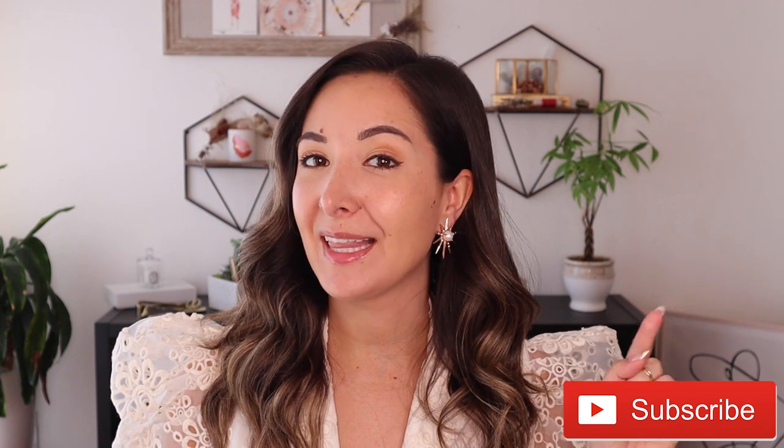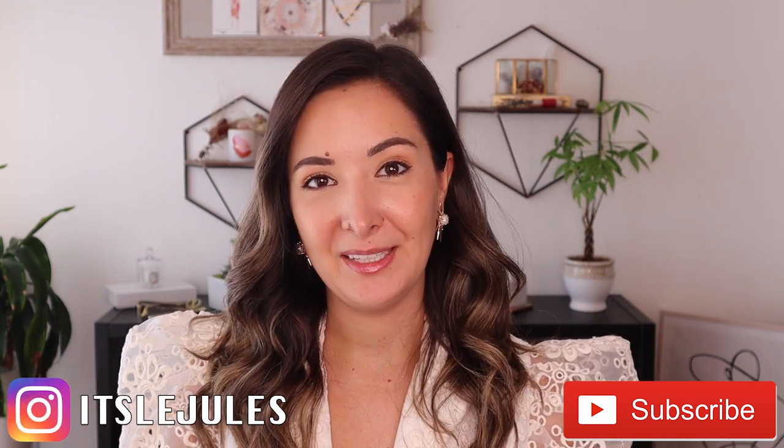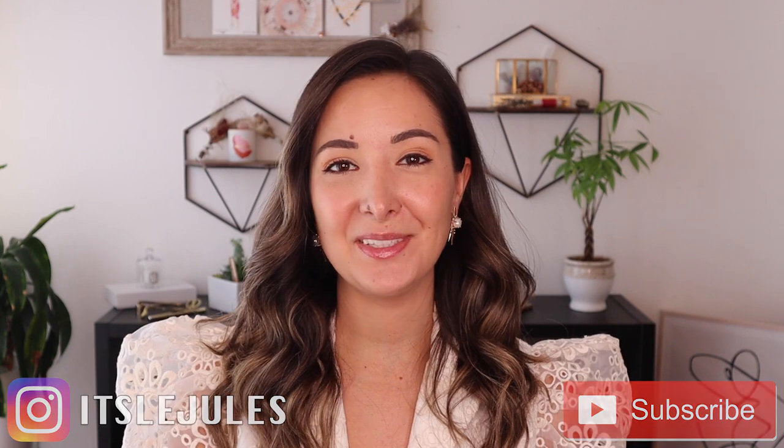But before we get to that, you know the drill — please subscribe to my channel and hit that little bell button so you're notified every time I post a new video. Also, be sure to follow me on Instagram because some of the outfits you see here today, you will also see on my Instagram. So definitely check me out on there. All right, let's go ahead and check out my Revolve spring and summer favorites.